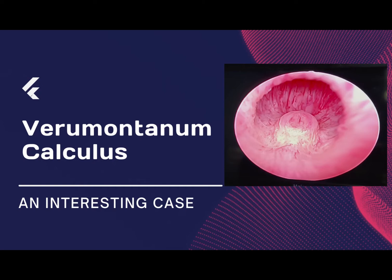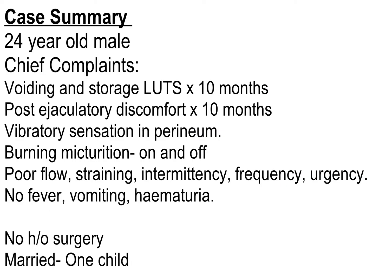In this video we are going to demonstrate an interesting case of verumontanum calculus. A 24-year-old male presented with chief complaints of voiding and storage LUTS for the last 10 months, post-ejaculatory discomfort, vibratory sensation in the perineum, sometimes painful micturition, and on-and-off LUTS in the form of poor flow, straining, intermittency, and frequency.